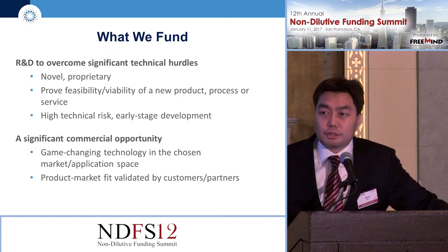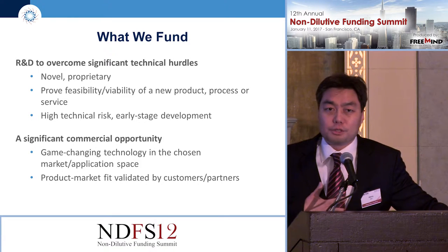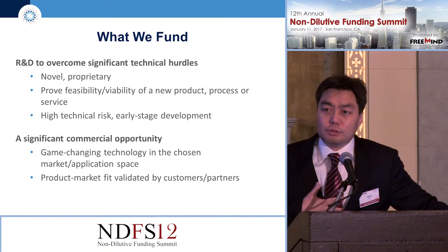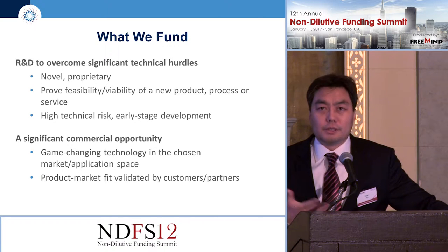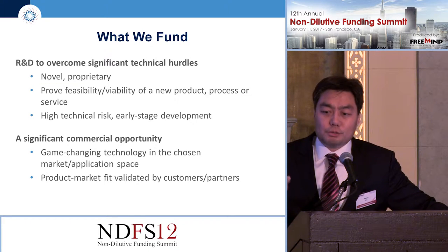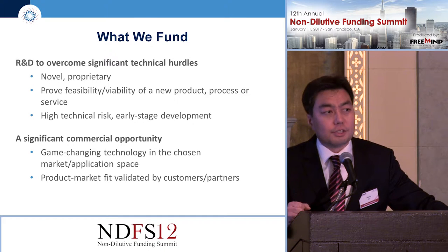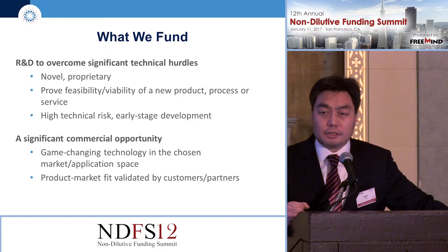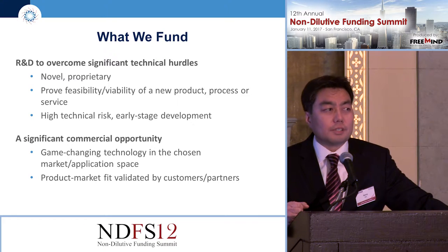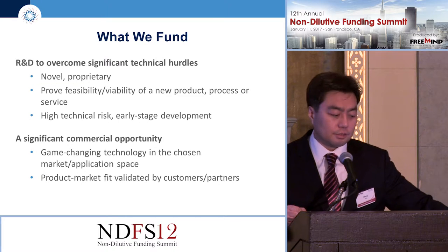We also look for significant commercial opportunity. Because there is no internal research, what we want to see is that the technology has the potential to succeed in the market — has big enough market potential — and that the company understands what it takes to grow the business and turn that into a success.